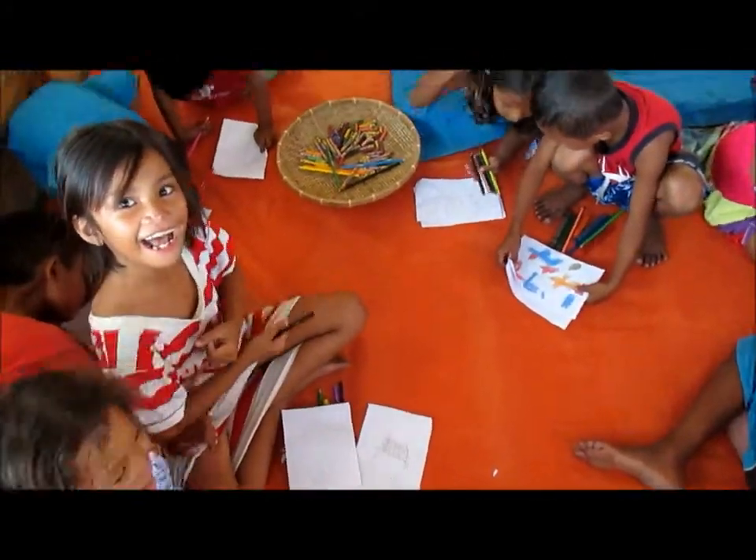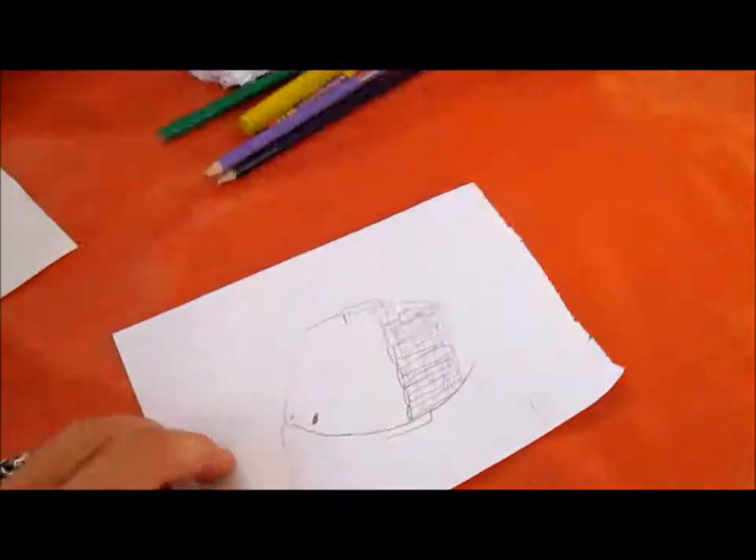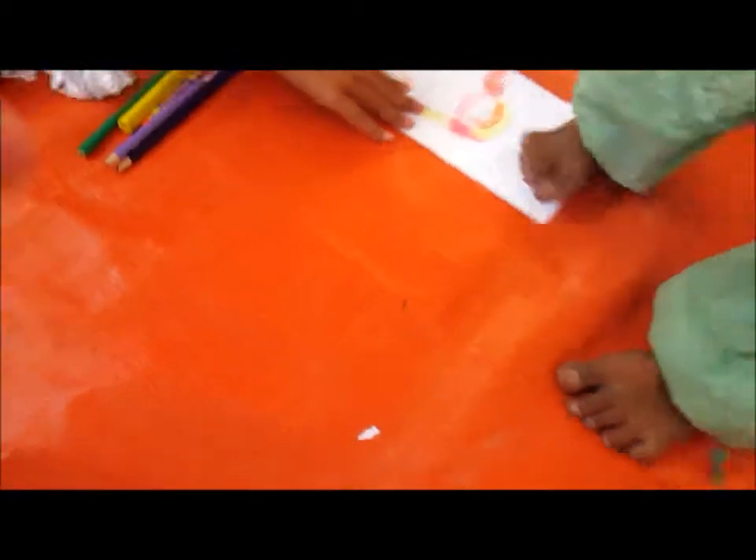Next we're going to be drawing a fish, and they're crowding me — they all want to see what their picture looks like. Right now they're drawing fish and ostriches. So these are the different drawings that the kids are doing. There's a fish, and there's an ostrich. We're all up here doing some drawings and they keep wanting to show you the pictures.